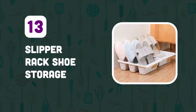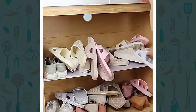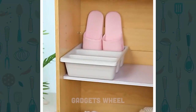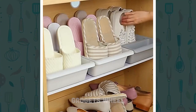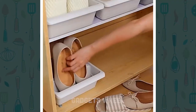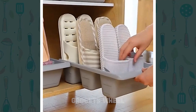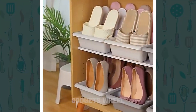Number 13: Slipper Rack Shoe Storage. Are you tired of your shoes cluttering up your closet or entryway? This shoe holder wardrobe is designed with simplicity and functionality in mind, making it the perfect addition to any home. Just place your shoes on the rack and you're done. Its compact size also makes it easy to fit into any closet or entryway, saving you valuable space in your home.